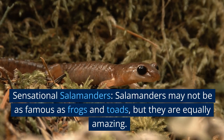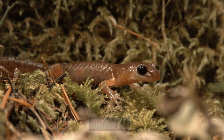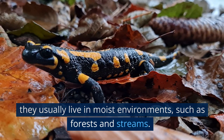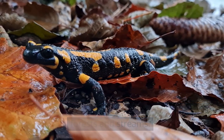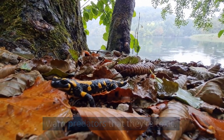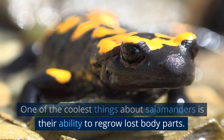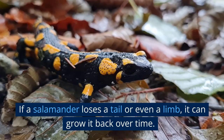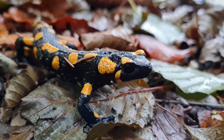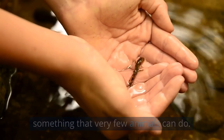Salamanders may not be as famous as frogs and toads, but they are equally amazing. These creatures have long bodies and tails, and they usually live in moist environments, such as forests and streams. Some salamanders even have bright colors to warn predators that they're toxic. One of the coolest things about salamanders is their ability to regrow lost body parts. If a salamander loses a tail or even a limb, it can grow it back over time. This superpower is known as regeneration, and it's something that very few animals can do.